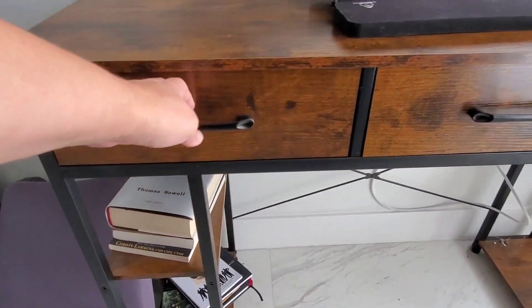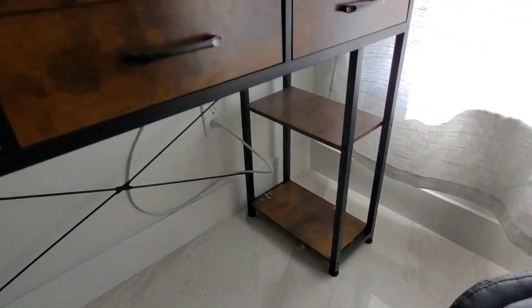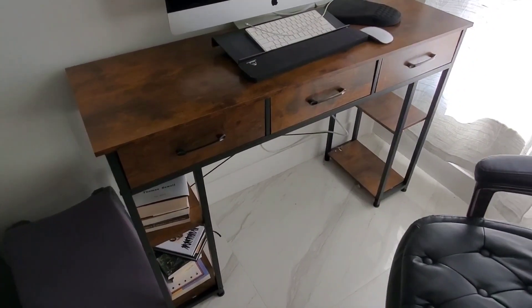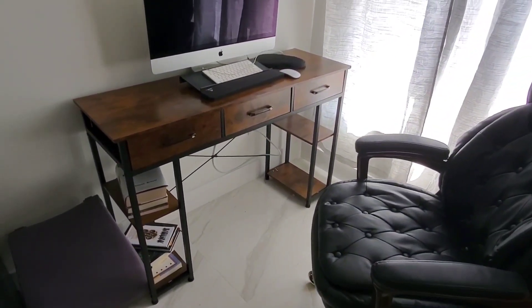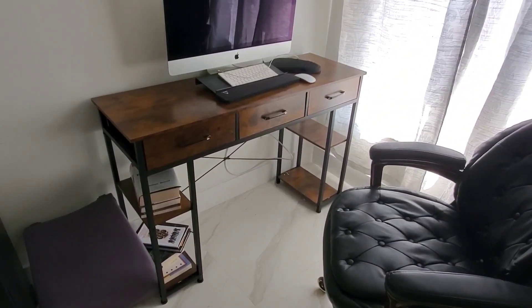are very easy to open and close — they just slide in and out very easily. There's also storage down here on the bottom; there's two shelves over there and two shelves here on the left side. This desk has been the perfect fit for here in the bedroom and overall we've been very happy with it. If you're looking for a great computer desk, definitely check this one out.